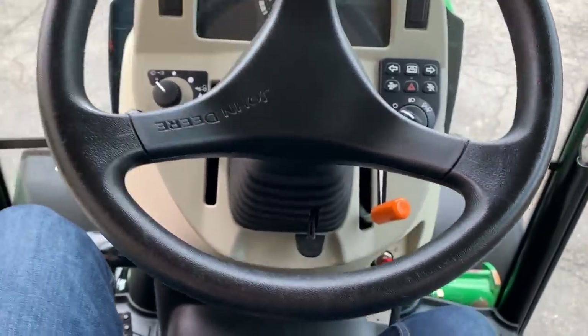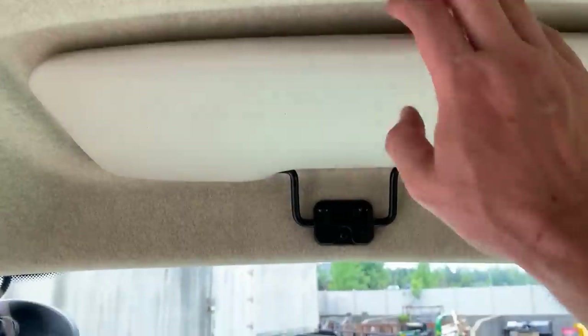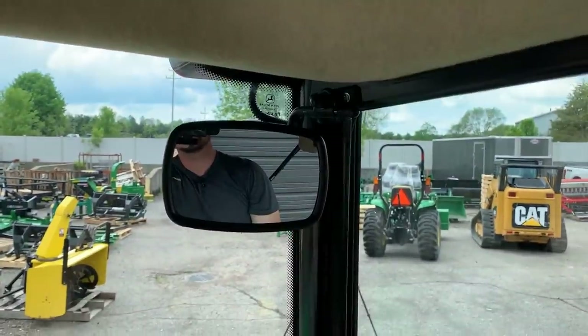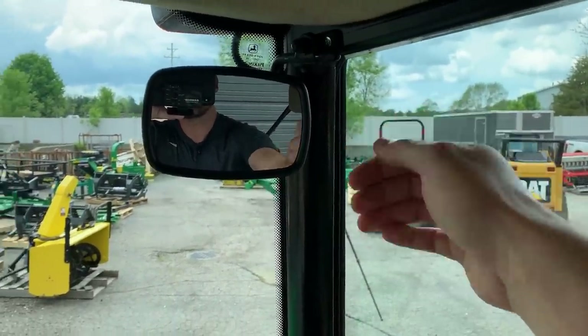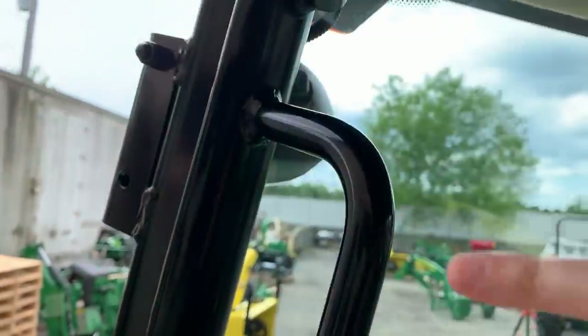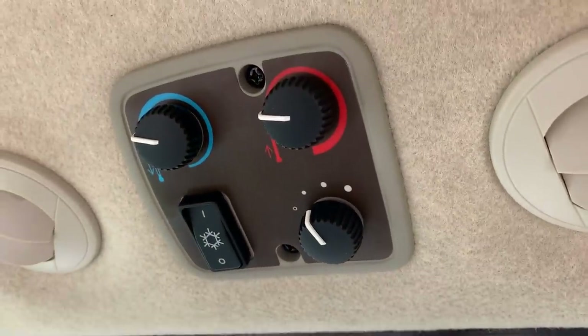In the cab tractor you've got the radio up top, plenty of vents, a dome light, a little visor, and external mirrors mounted on both sides. The HVAC controls are right there as well. This unit had external mirrors mounted on the outside that I actually moved over to my 4066R.